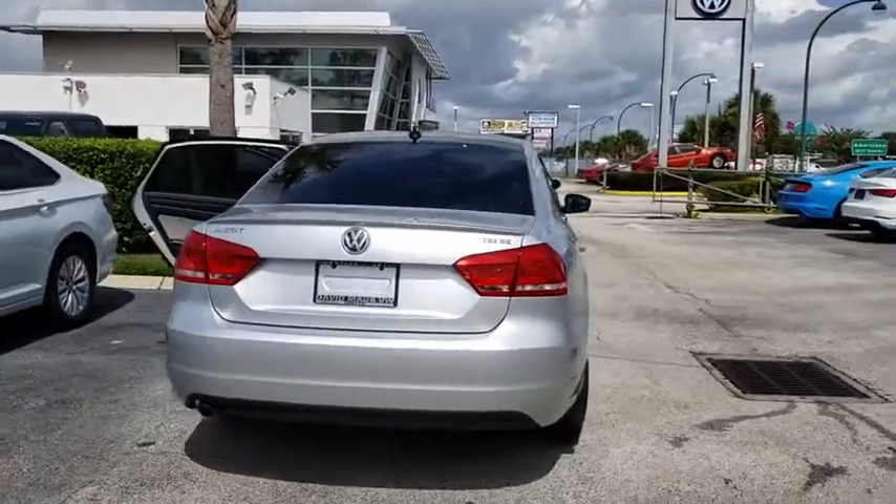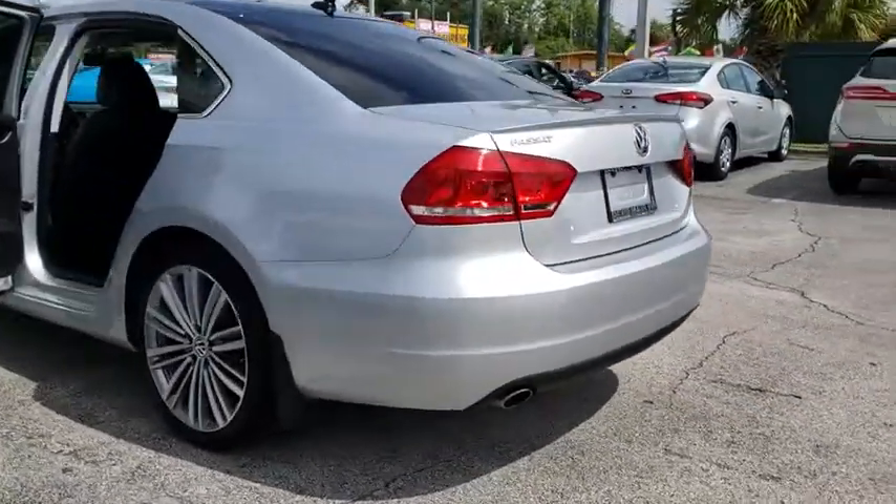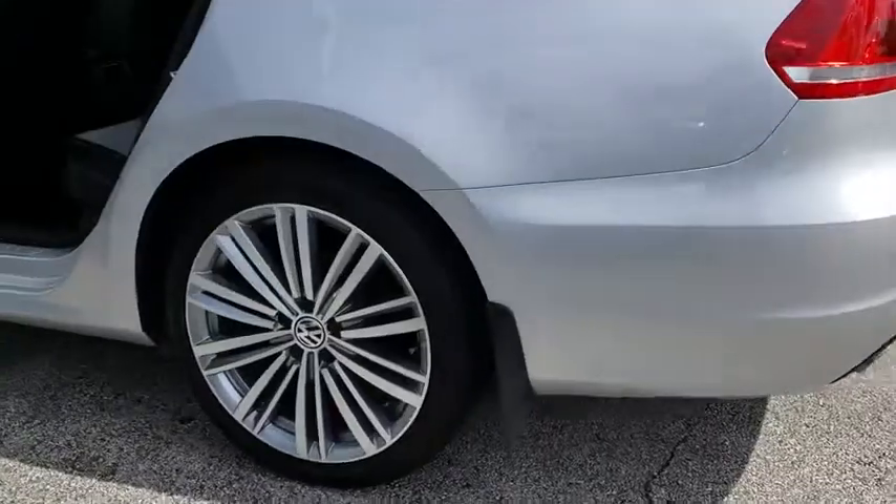Traction control, keyless entry, Bluetooth, leather-wrapped steering wheel, dual airbags, one owner, power steering, alloy wheels, four-wheel disc brakes.